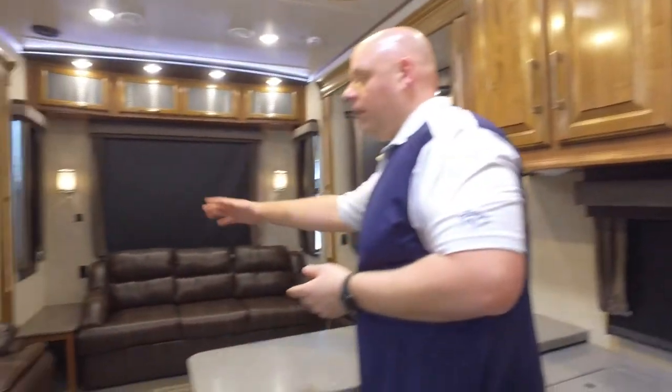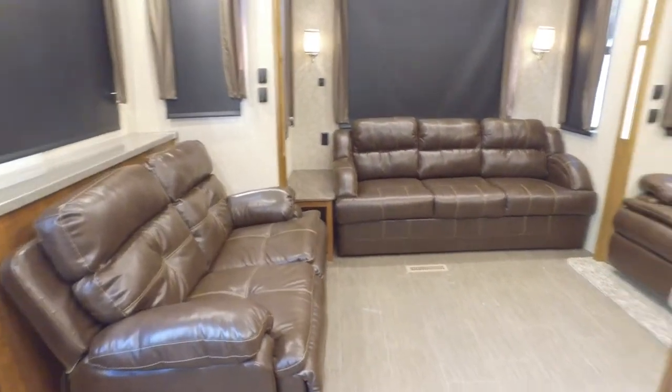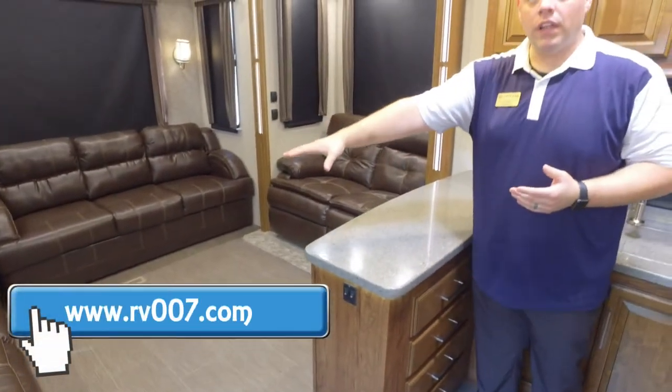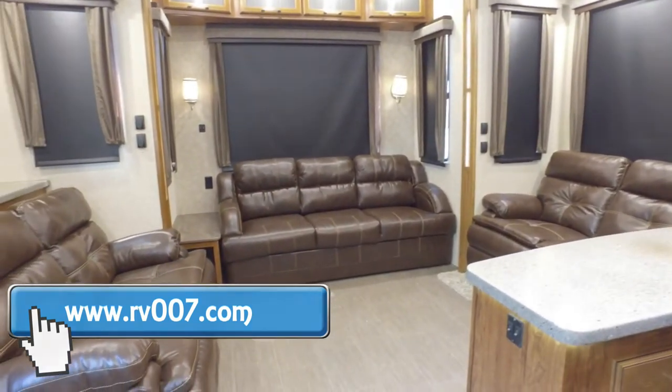When you walk back to the rear area, you're going to find something else that's really unique — the industry's first rear den setup with a mid-bunk. So if you have a large family or multiple people camping with you, it's nice that you have all these different seating configurations with pull-out recliners. They actually oppose each other, and then you also have a tri-fold sofa that pulls out on the back wall, so you have additional sleeping there as well.